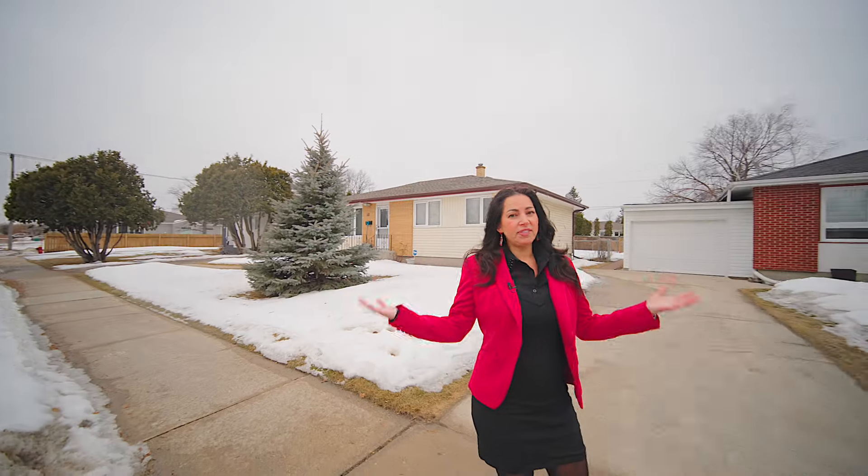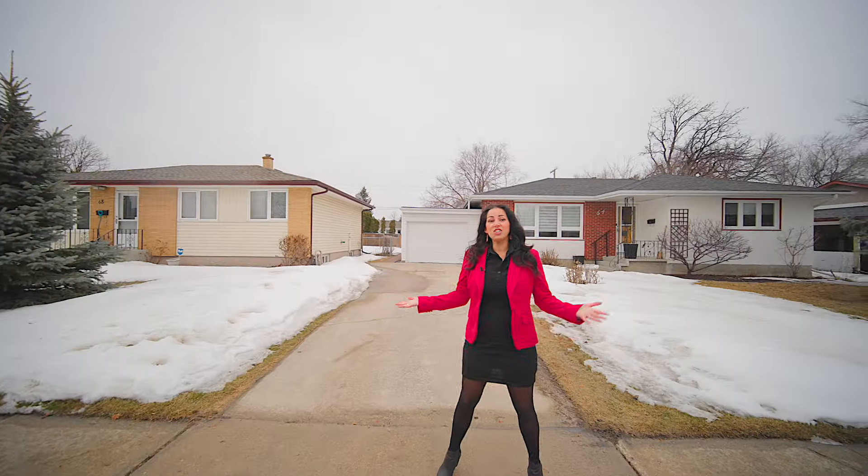Have the shingles been updated? Windows, furnace, air conditioner? Does the home have a sump pump or backup water valve? Kitchens, bathrooms?